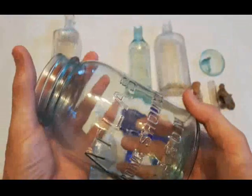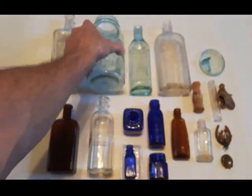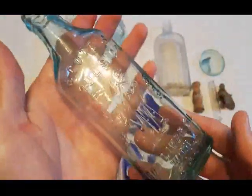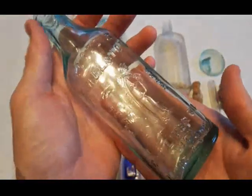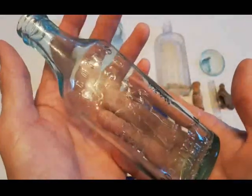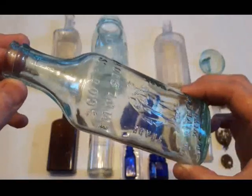This one here is just your standard Atlas strong shoulder mason jar with a nice blue aqua color. Next we have the Scots Emulsion - the embossing on this one is just superb, it just pops right out. It must have been a nice clean mold, perhaps a new mold. There's no maker's mark on the bottom - it just says 'one'. I think this is going to be from the late 1920s possibly early 1930s.